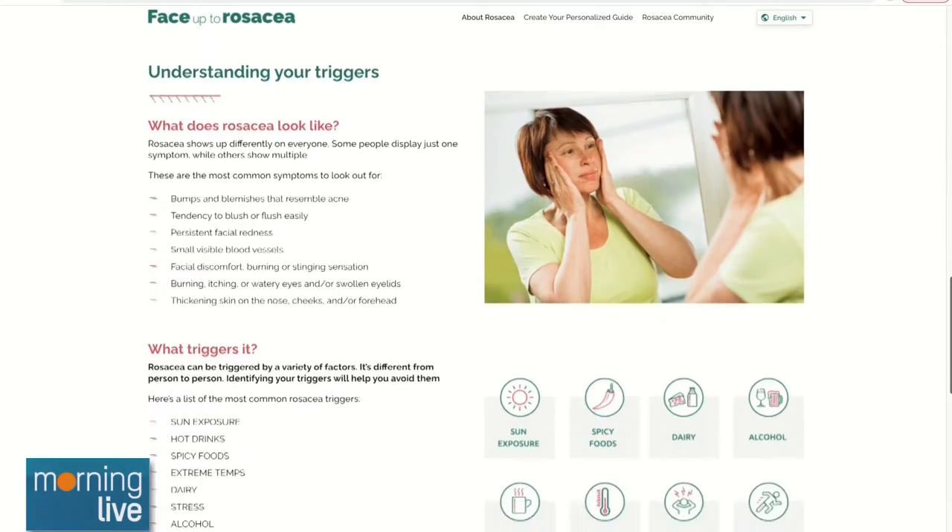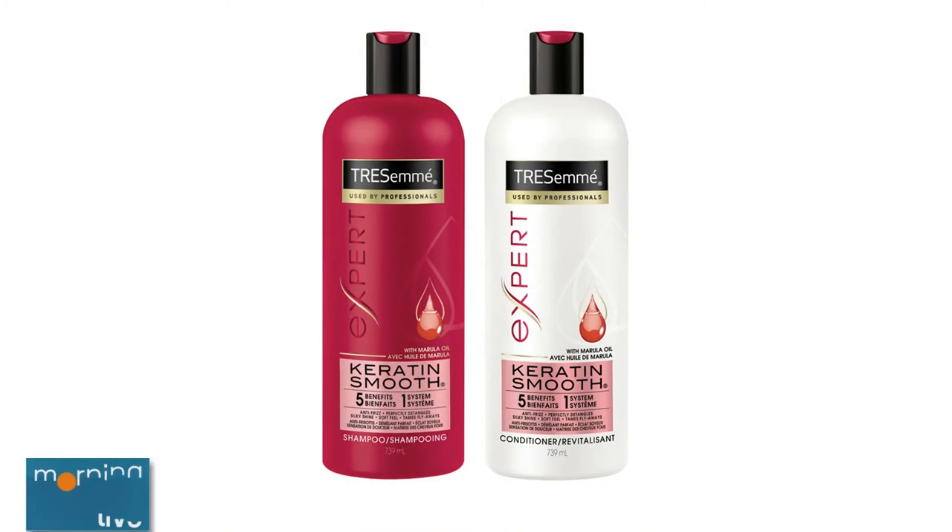What about fighting frizz, especially when it gets humid? Fighting frizz starts in the shower when your hair is wet. The product I recommend is from Tresemmé — their Keratin Smooth collection, a shampoo and conditioner. It has marula oil and keratin protein, giving lasting results for up to 72 hours of frizz protection without weighing the hair down, while still giving you softness, shine, and manageability.